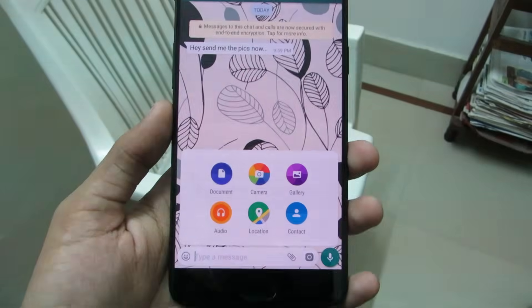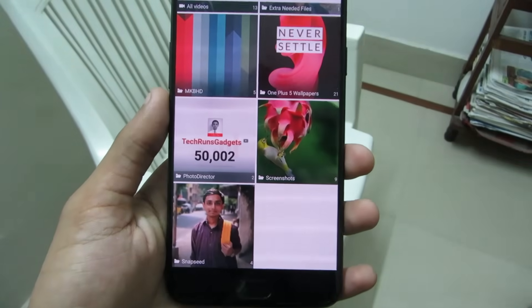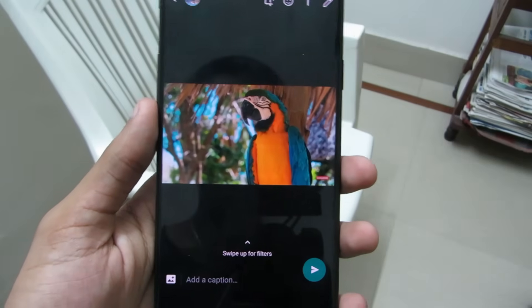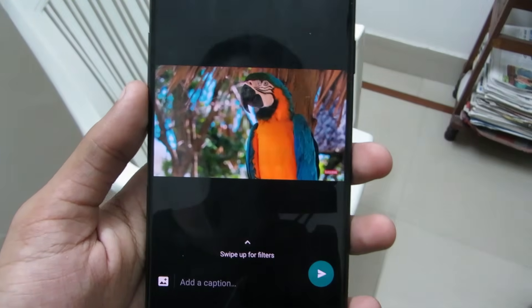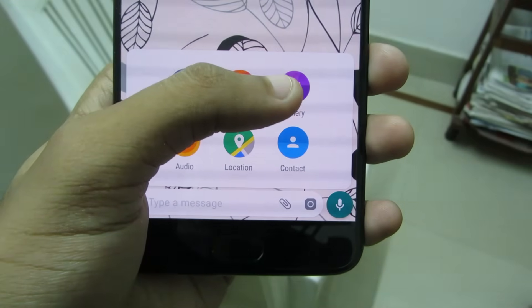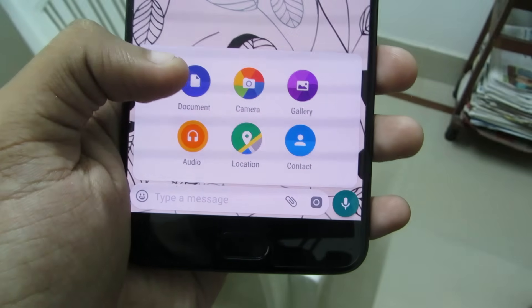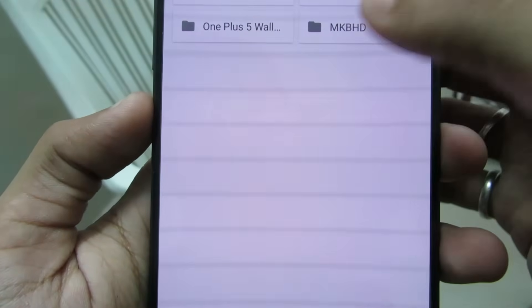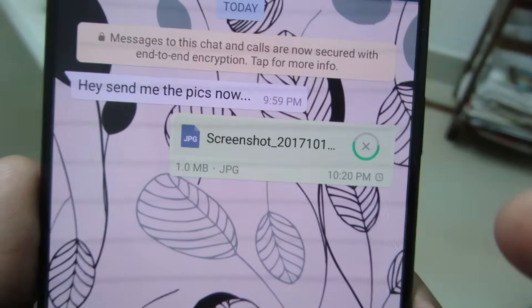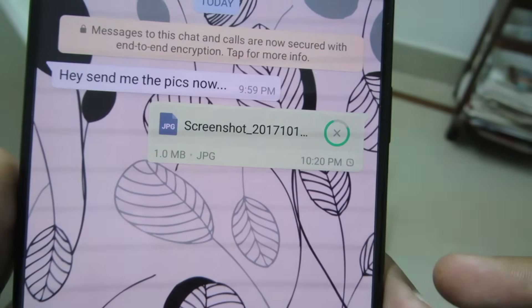Full Resolution Media. Whenever we send a picture on WhatsApp, it compresses the image to save data, ruining the quality. But sometimes we want to send a picture in its original lossless quality. To do that, click on the attach icon and instead of selecting Gallery, select Document. Browse to the file you want to send, and the picture will be sent in its original quality, not in compressed format.